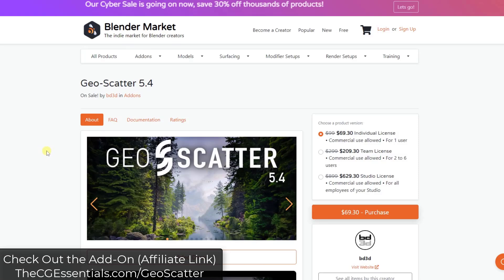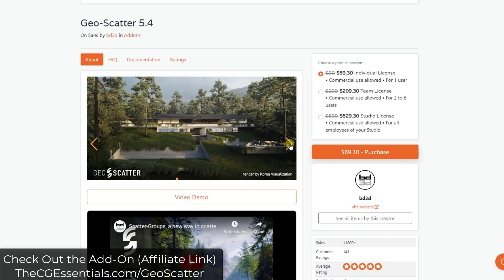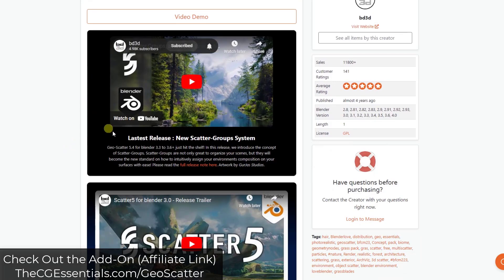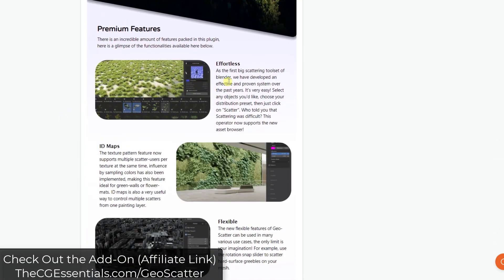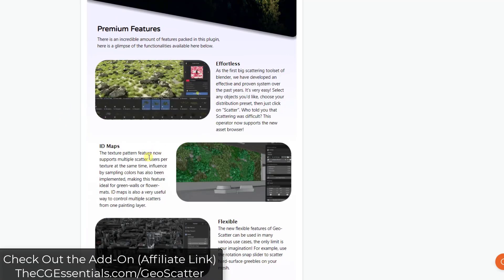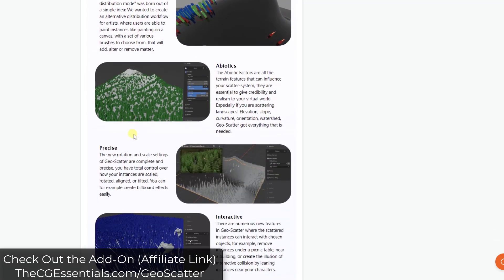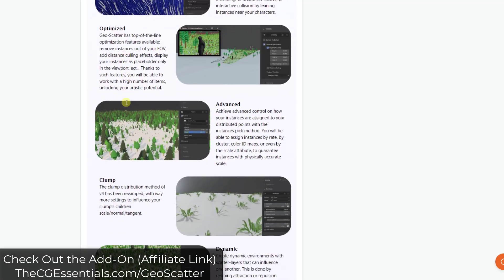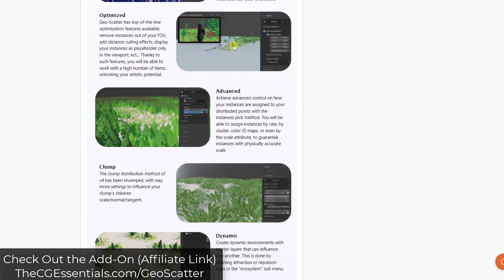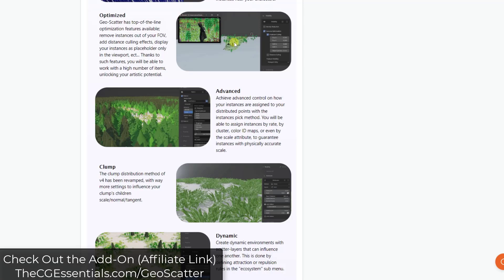Next up is GeoScatter, which I've covered in a full playlist of tutorials. It's one of the most feature-packed add-ons I've seen for Blender — almost like its own separate program. It's a tool set designed to help you scatter objects, with both manual scattering tools and much more complex scattering options for plants, rocks, trees, vegetation, buildings, and really anything you want. A particularly cool feature is camera culling, which only displays objects in your camera view — a massive performance saver.